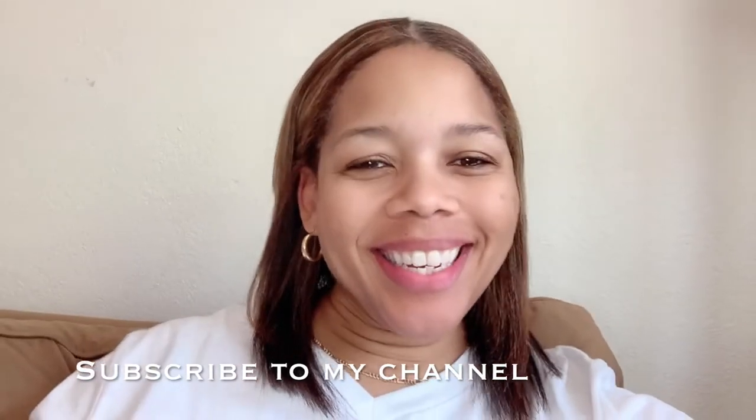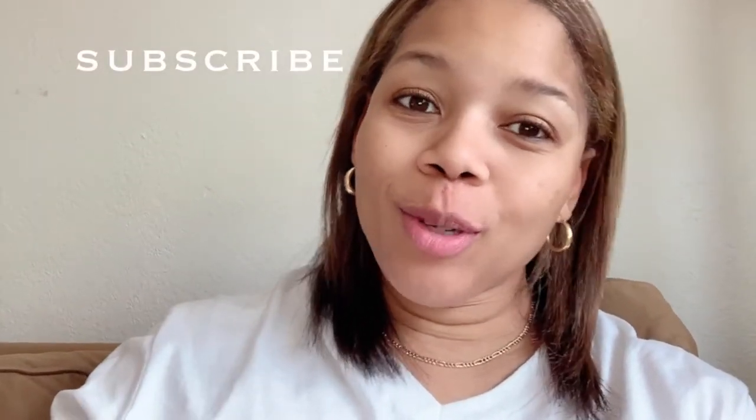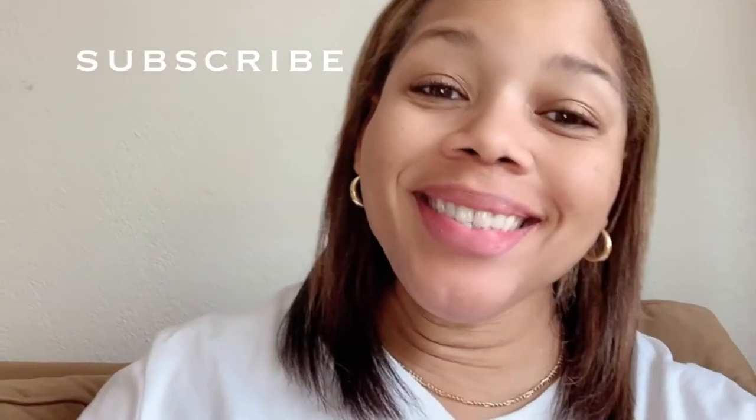Hey guys! Welcome back to Similia's World. I'm Similia, and if it's your first time watching, go ahead and click subscribe below. So I hope all of you are healthy and doing well. I know I haven't been on in a while, but I'm back. I'm excited. There's some new content coming for you guys. And today we're going to start out with my May favorites.